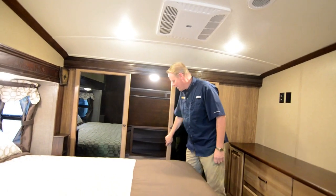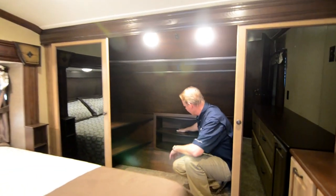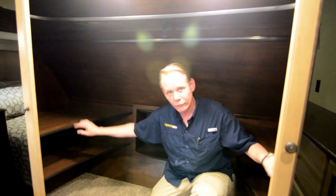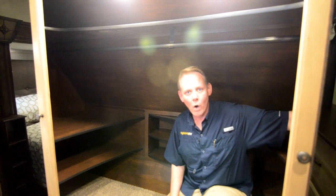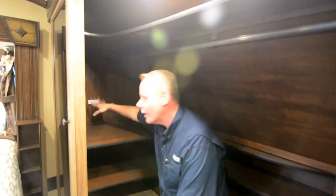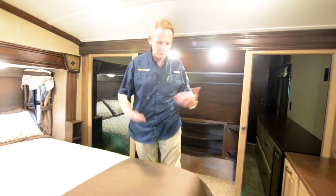Over here we've got a nice big closet with really nice little shelves great for shoes, and shelves on either side for folded clothes or anything else. On this side we are pre-plumbed and pre-wired for a washer and dryer combo, with a dryer vent location as well. So you could have a residential style washer on one side and dryer on the other — a feature a lot of people are looking for nowadays in their RV.